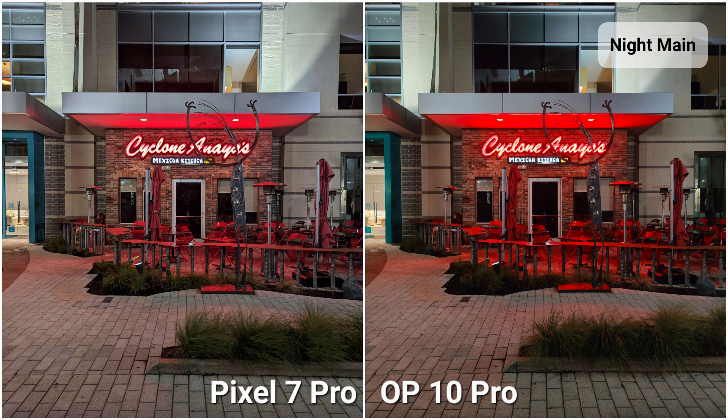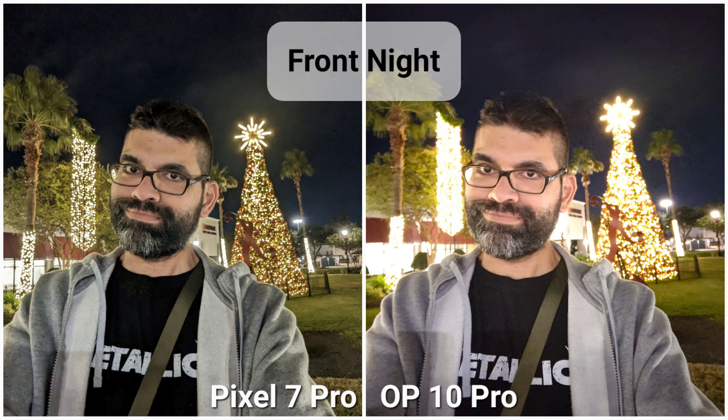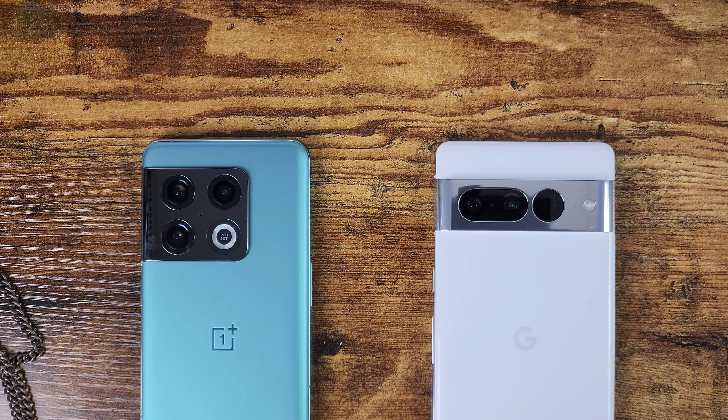Both cameras are fantastic. The Google Pixel 7 Pro may take better photos during the day and at night with slightly better video, but the OnePlus 10 Pro is no slouch — colors are very poppy and saturated due to Hasselblad color science. Interestingly, the OnePlus 10 Pro's front-facing camera at night shows less noise despite only being 1080p.